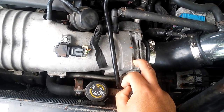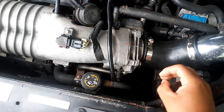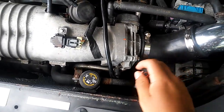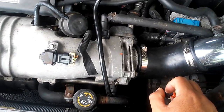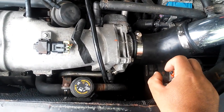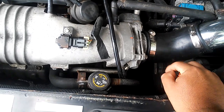Ahora el problema es que cuando iba en la carretera me volvió a prender la luz. El mecánico me dijo que a lo mejor es otro sensor, pero resulta que es un inyector que está malo. Ya lo ordené, aquí lo tengo, nada más falta ponérselo. Voy a ver cuál inyector es el que está malo, pero de ahí en fuera, el power reduce ya no lo tengo.